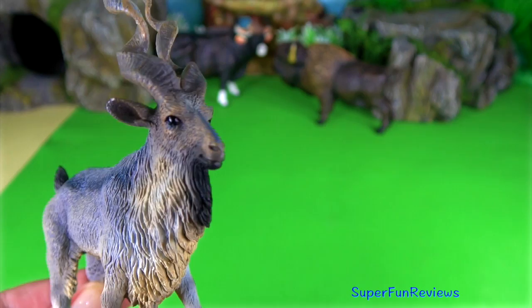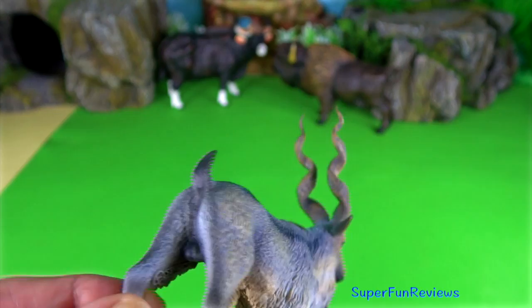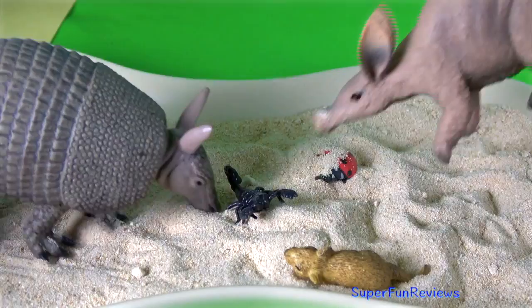The Tajik markhor is a Middle Eastern wild goat. This is a male. They have longer hair on the chin, throat, chest, and shanks. Both males and females have tightly curled corkscrew-like horns. The armadillo and the aardvark are searching for food — they use their long snouts to poke around.